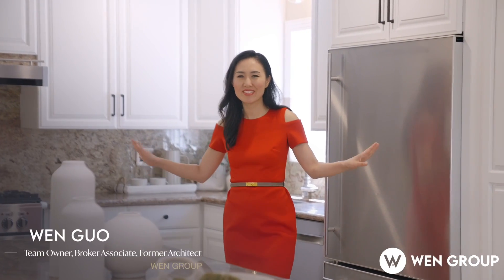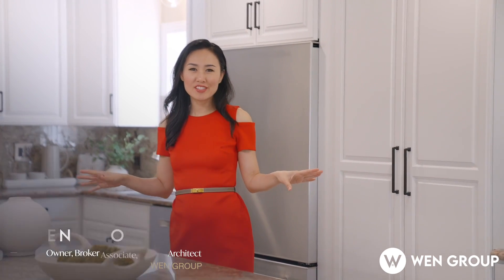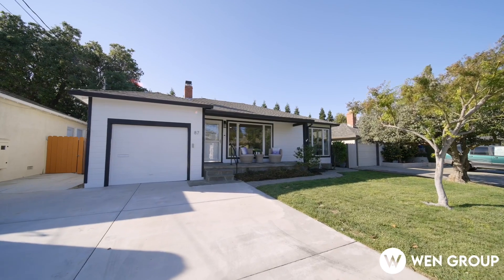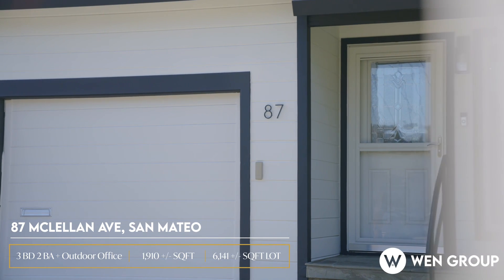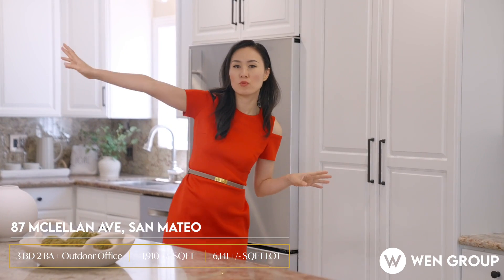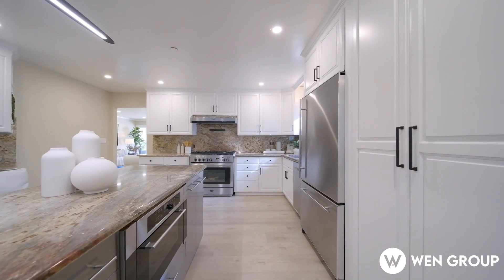Hi everyone, this is Wen from Wen Group. I'm so proud to showcase this amazing single-level ranch luxury home in San Mateo Village at 87 McLeod. What sets this home apart is its perfect layout: three bedrooms, two baths on one side, and then a beautiful living room, humongous kitchen with built-in appliances, large dining, and a humongous family room.